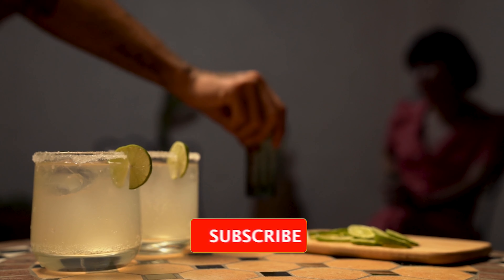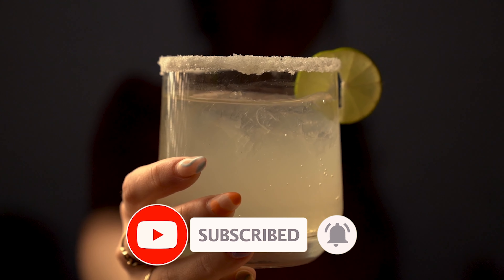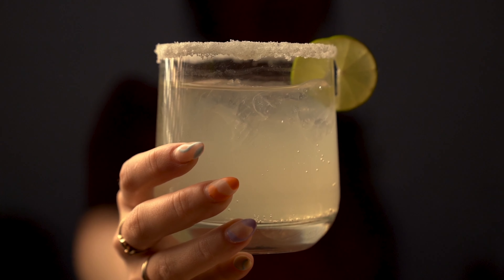Don't forget to smash the like button, subscribe, and ring the notification bell so you don't miss the next video.